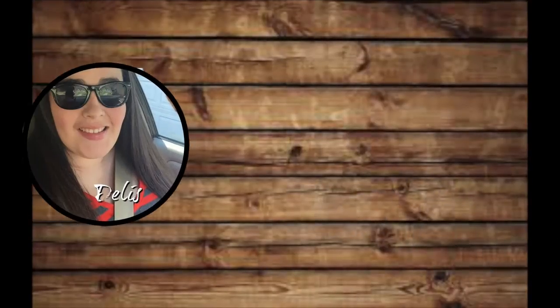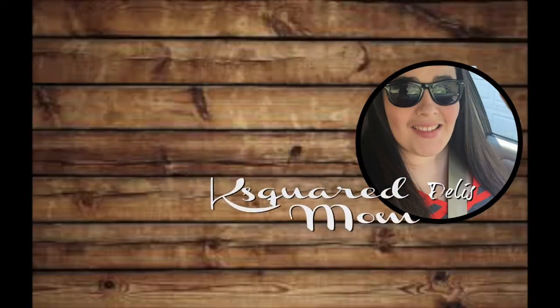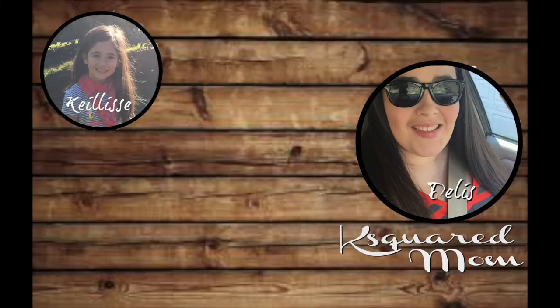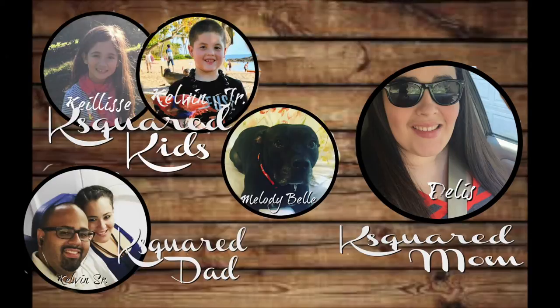Hi guys and welcome back to my channel. Today I have a swag haul for you. So this past weekend I was in Hershey, Pennsylvania along with a bunch of other fellow YouTube moms and dads, and I was there for YouTube Mommy Meetup Collab Camp.